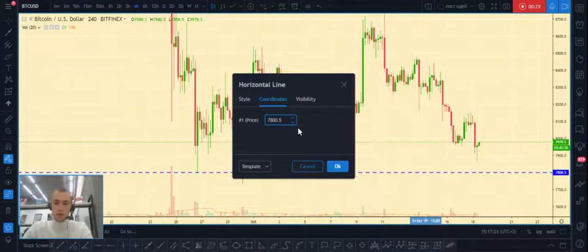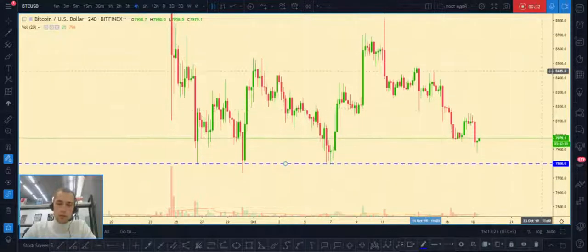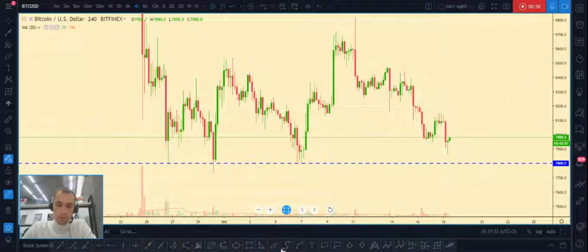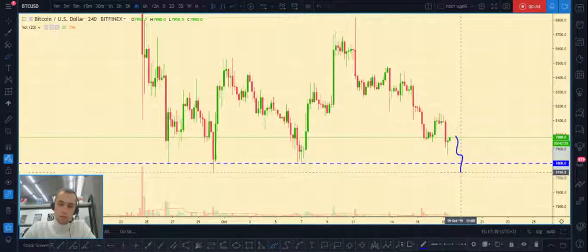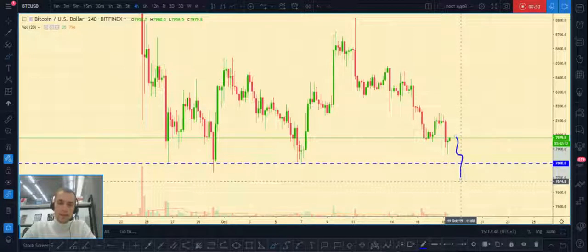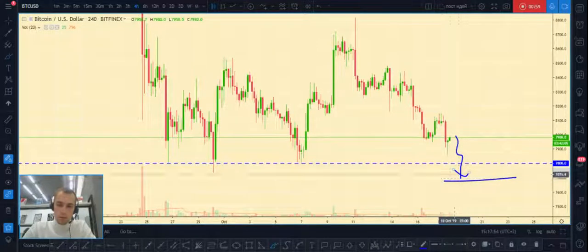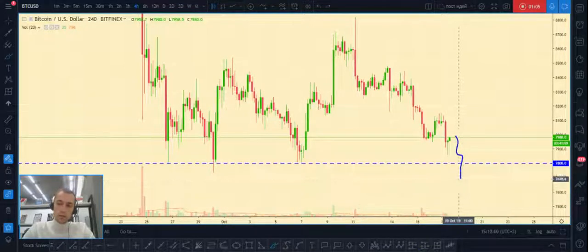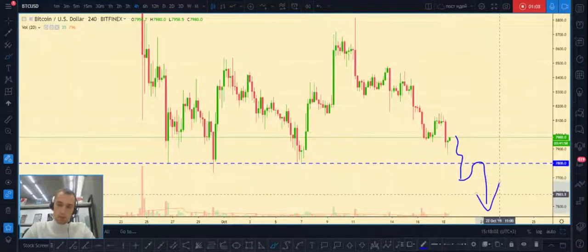How we can trade it: if price will continue to fall to this area and will break out this key level, then if the daily candle will close below this level — on here or here — then we can wait for a little pullback and we can open a short position.